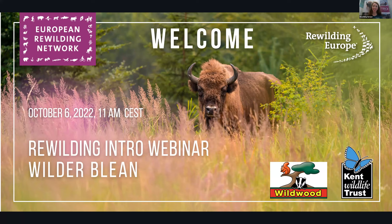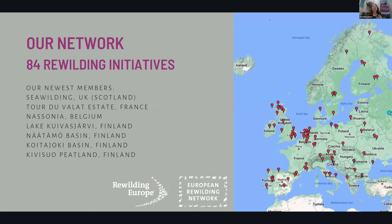Welcome. We are welcoming the Wilderblink Initiative today. For those not familiar with the European Rewilding Network, it is a network of currently 84 rewilding initiatives across the continent. Our objective is to bring these initiatives closer together and empower them with the information and tools to be more successful in their rewilding endeavors. One of our products is these rewilding intro webinars.